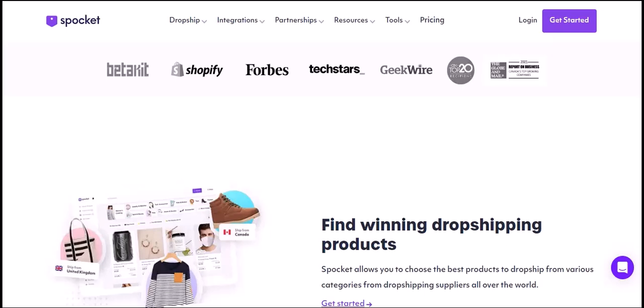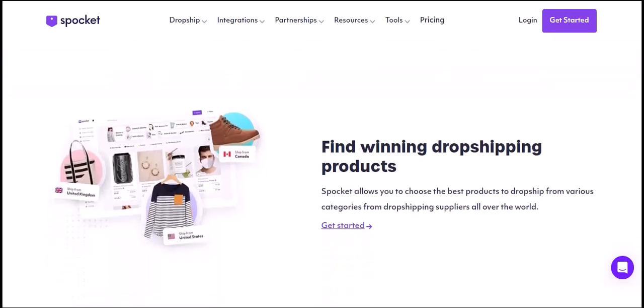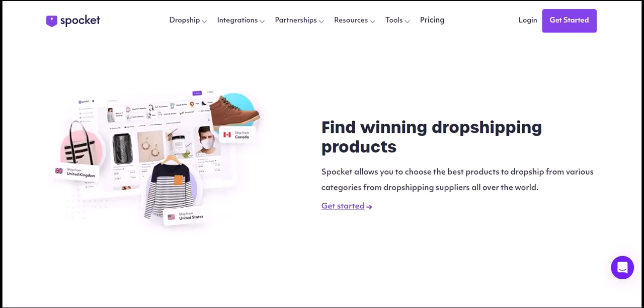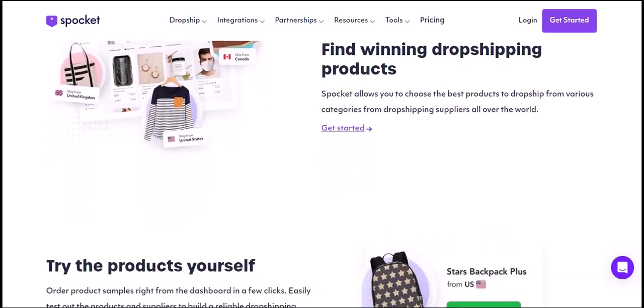Who is Spocket for? Spocket is ideal for online store owners — whether you're a seasoned entrepreneur or just starting out, Spocket can help you source and sell profitable products. Influencers and content creators: if you're looking to monetize your following, Spocket can help you create branded merchandise and offer exclusive deals to your audience.